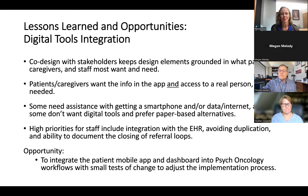Some key lessons learned from developing these digital tools: it's very important that patients, caregivers, and staff are deeply involved in the co-design process. Patients and caregivers say yes, they want the app, but they also want to be able to talk to a real person — they still want someone coming to see them in the clinic and want to be able to call. Not everybody wants a smartphone or app; we need paper alternatives and ways to connect people without internet or cell phones. For providers and staff, it's really important for this information to be integrated into the EHR and avoid duplicating processes. They would also love a better way to document the closing of referrals. We'll test this through small tests of change through the quality improvement process.